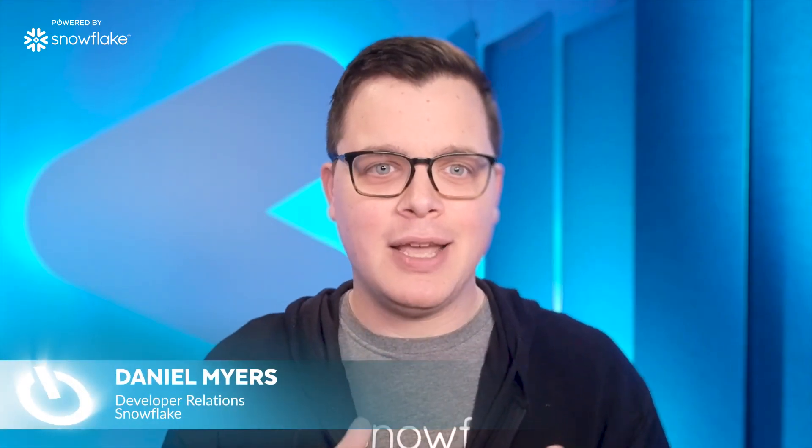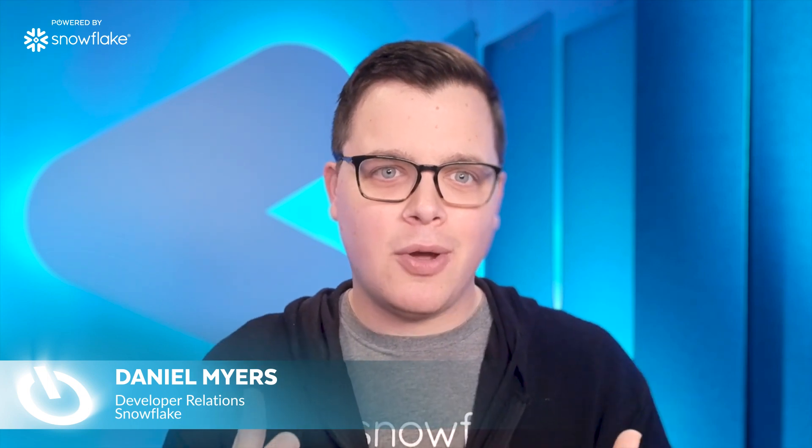Doing very well, and I'm really excited to get to talk to you today about Peak and about this AI platform that you've built on top of Snowflake. So in your own words, tell me, what does Peak do with AI?